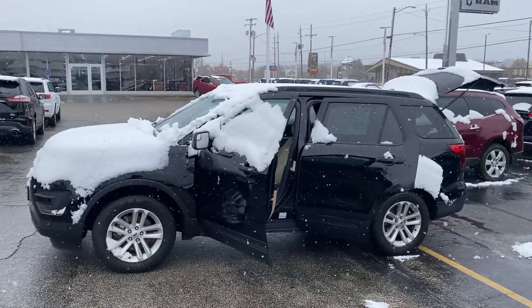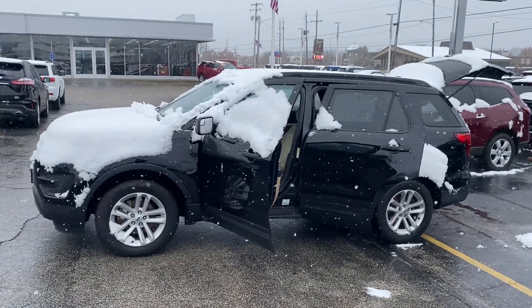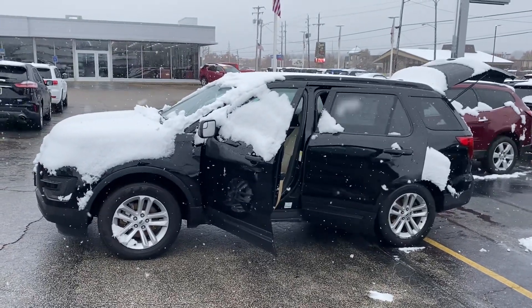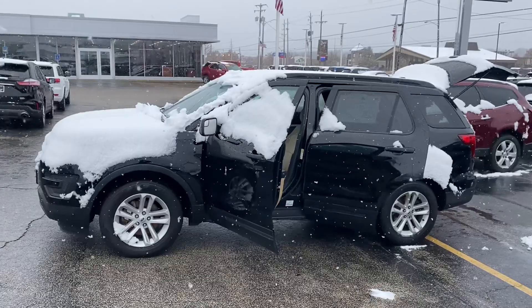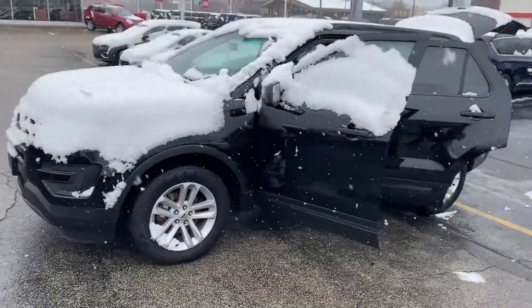Hey, good afternoon, Jeanette. This is Justin with Preferred Chrysler Dodge Jeep on Henry Street here in Muskegon. I just wanted to shoot you a quick video on that vehicle that you were looking at online. This is that 2017 Ford Explorer. I'm going to give you a quick walk-around tour.